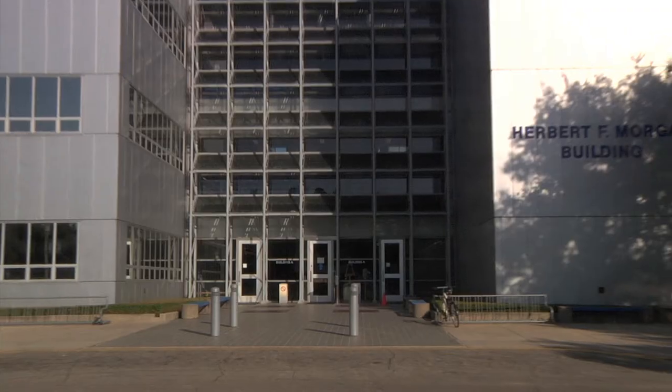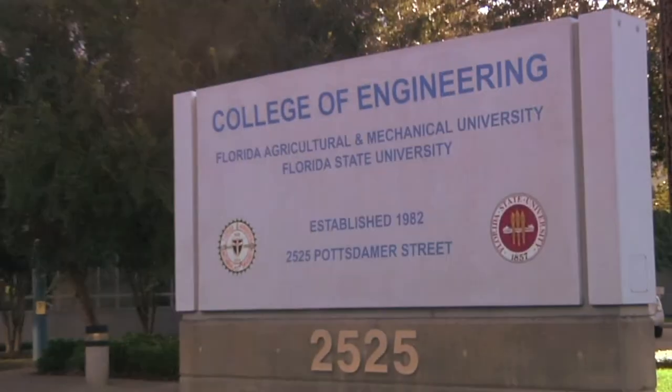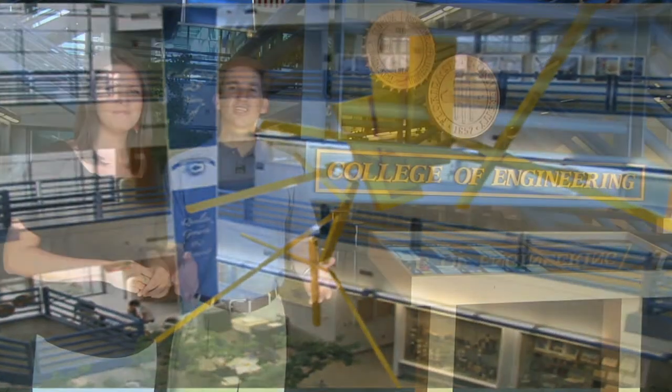Hello and welcome to the Florida A&M University, Florida State University College of Engineering. The college is a joint institution of two universities, which means twice the opportunities of other institutions. We'll show you around and tell you about some of the outstanding graduate programs and research happening here. Let's go!